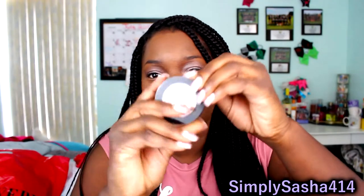The next thing I see in here is a shimmer shadow. This is cute — it's called Cheers to Life by City Color Cosmetics. I'm going to try to open this for you guys. This looks super pretty. Super shimmery — perfect for summer.